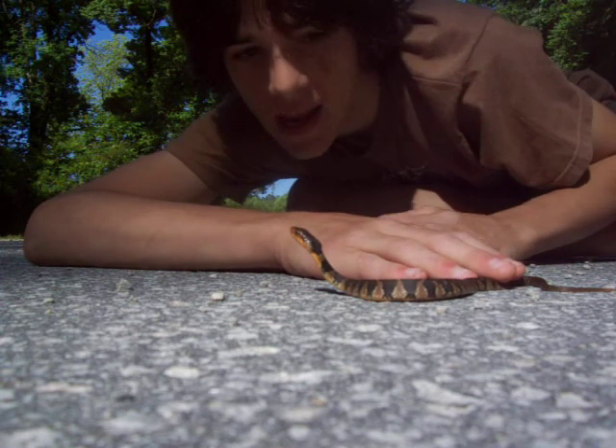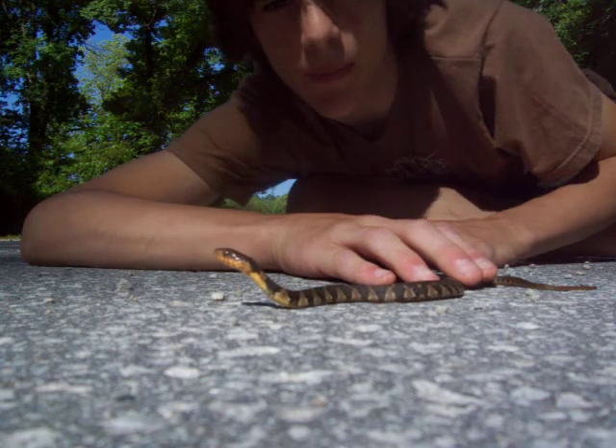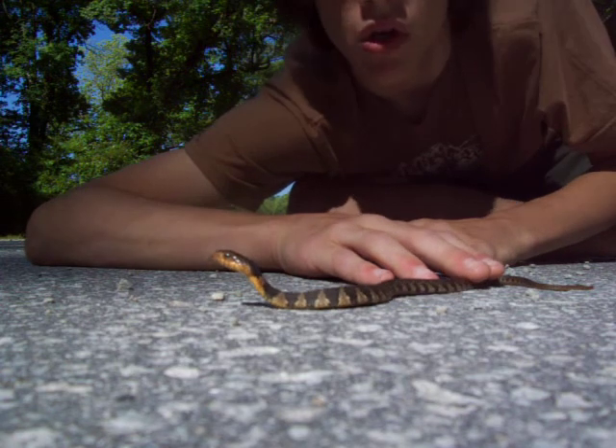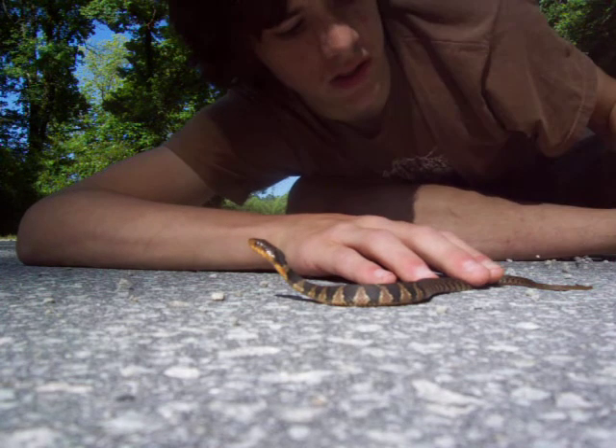What you're looking at right here is a baby Red Belly Water Snake, or Nerodia erythrogaster — I think that's how it goes — erythrogaster.